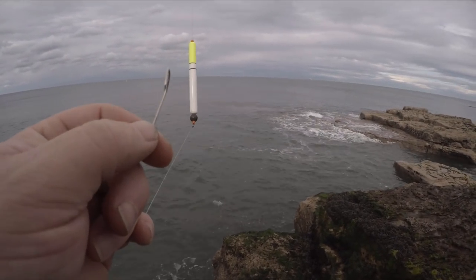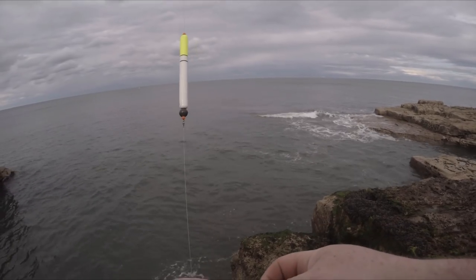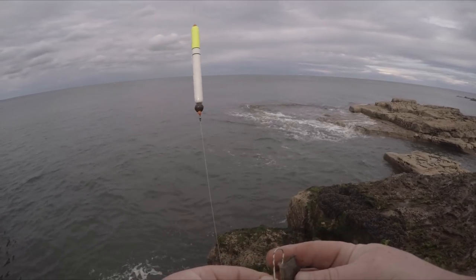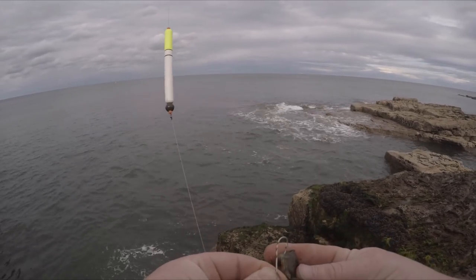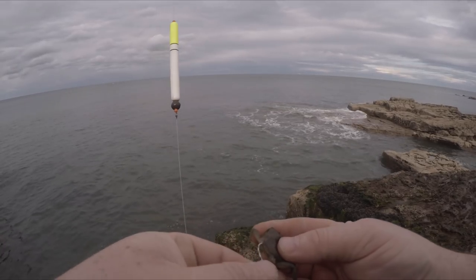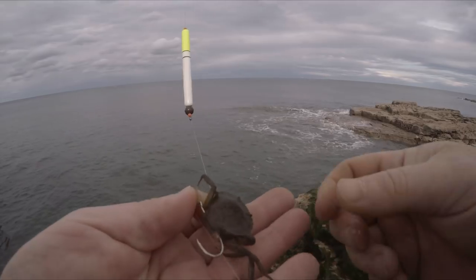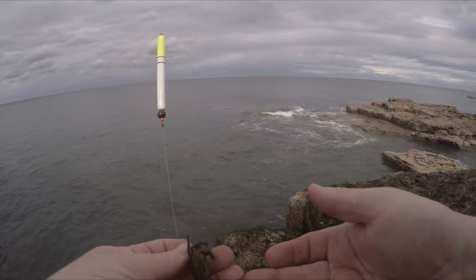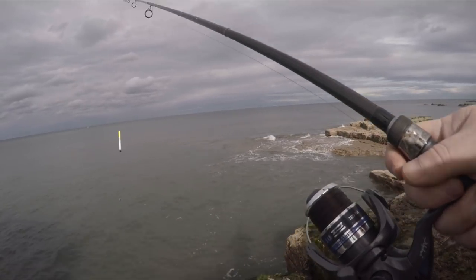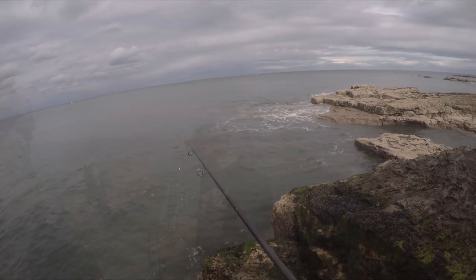I've tried ragworm and I've had that little coddling. Now what I'm going to do is put a little crab on, because I know wrasse are fond of crabs. So I'm just going to try this — I'm going to hook it through its back socket, in one end and out the other. Put it on like that, just going to give it a little flick out. Hopefully that'll pick us up a wrasse.